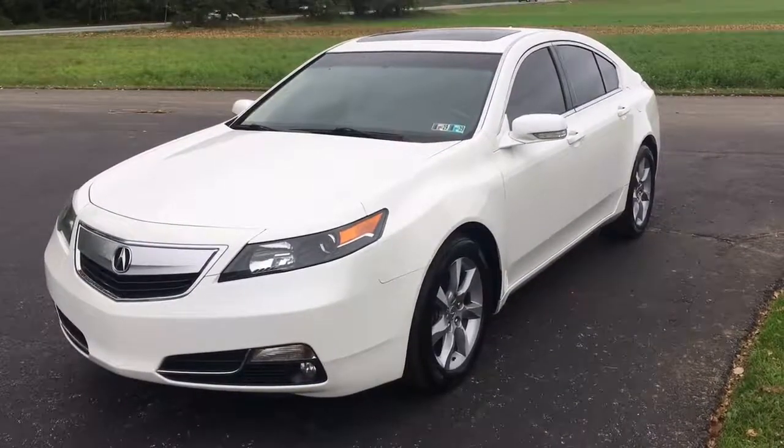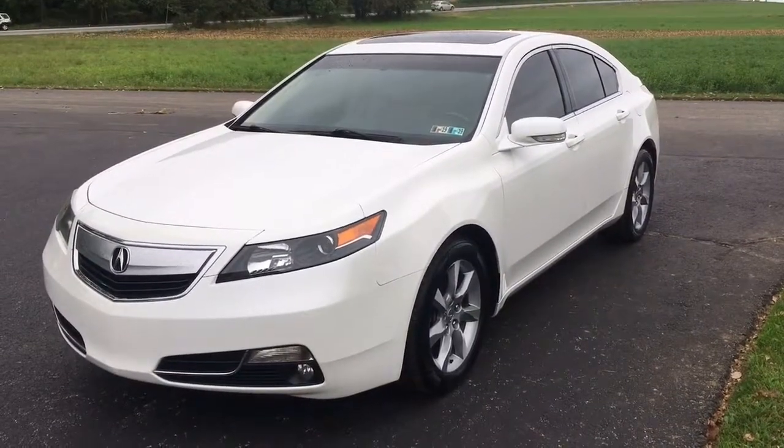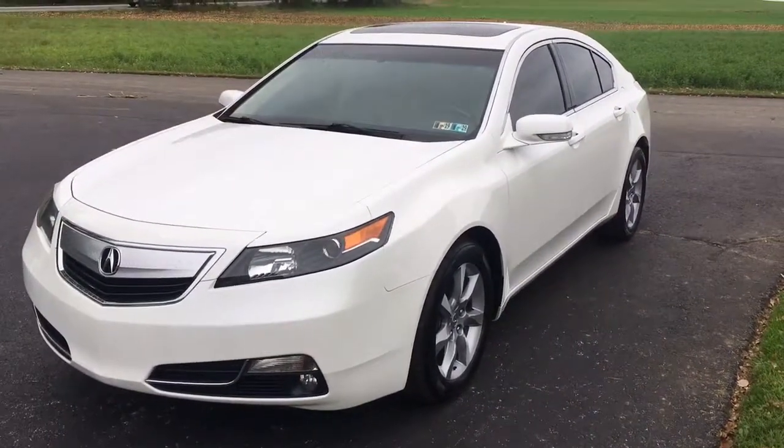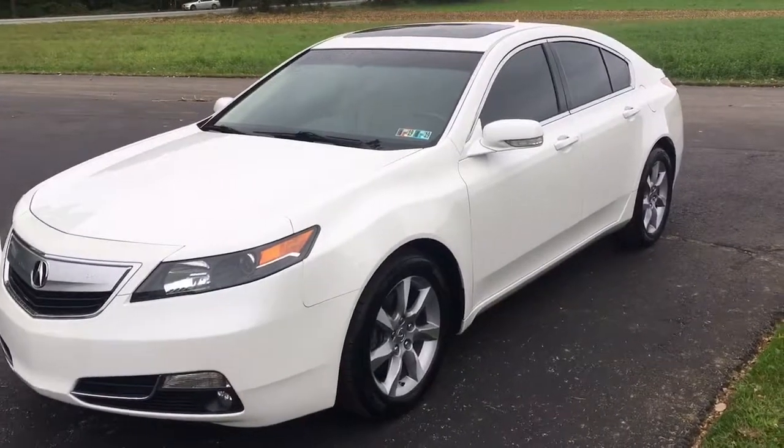Hi there everybody, it's Vince Burgess from RISE Smart Auto, home of over 600 amazing customer reviews and on-the-spot financing. This is a really cool car — a 2012 Acura TL with 51,000 original miles on it. Acura is Honda's luxury line.